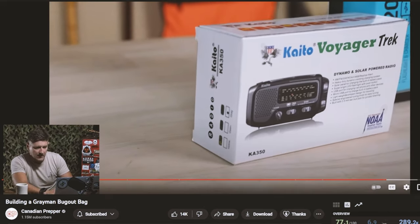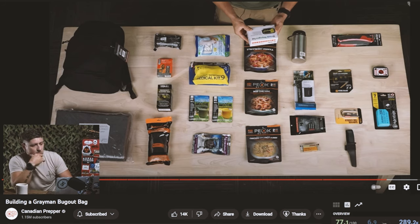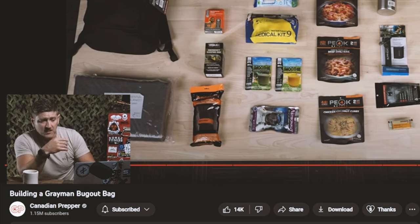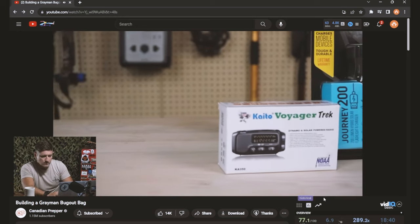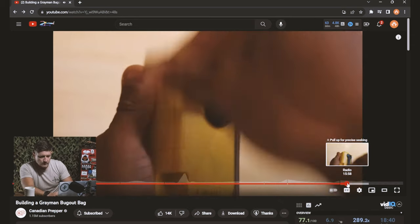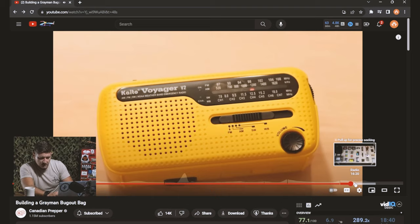It looks like he has a radio. In his last bug out bag build he had one of these crank-style radios. I looked at a price point for this particular one — about 40 bucks. Do you absolutely need it? No. Is it more of a nice-to-have item? Sure. It can pick up signals from hundreds if not thousands of miles away, has weather alert and weather band, heavy-duty dynamo cranking, and I believe it does have a USB port for charging.